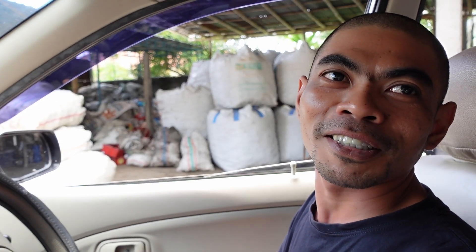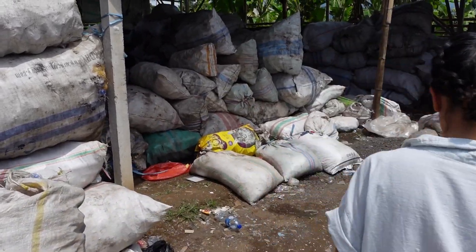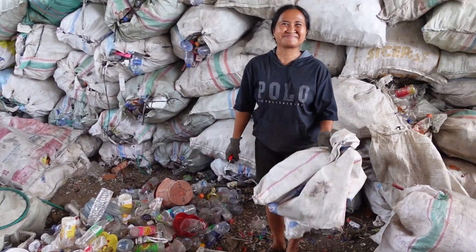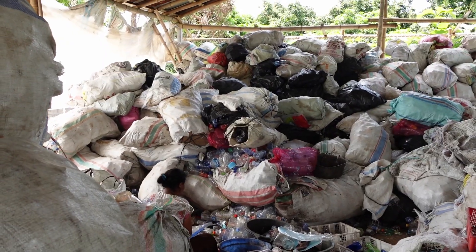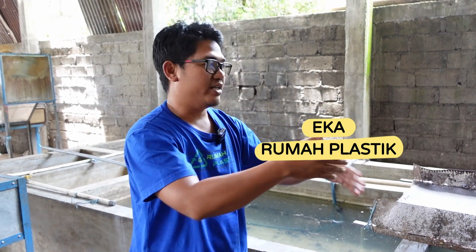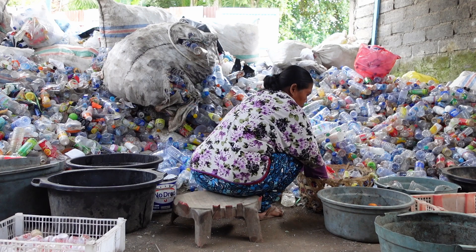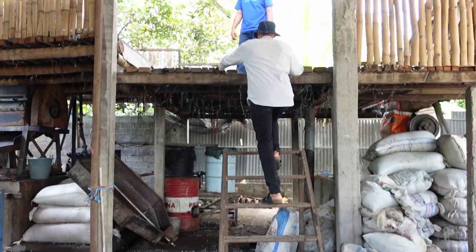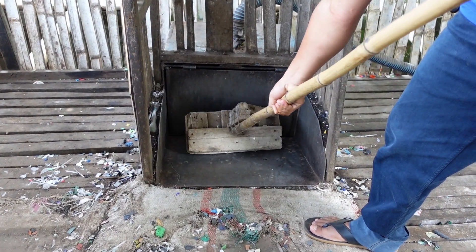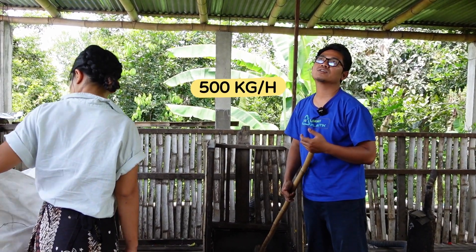We arrived! Yes, finally. So this is my crusher — I use the truck engine, and then the plastic gets shredded and washed and then goes here. So we sort it again to make it more pure. This is the place to shred — 500 kilos per hour.